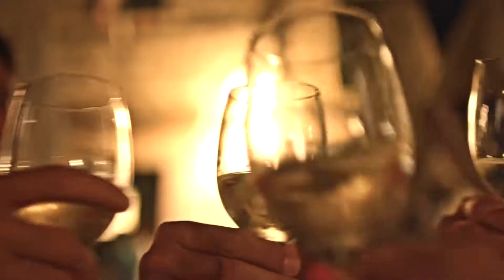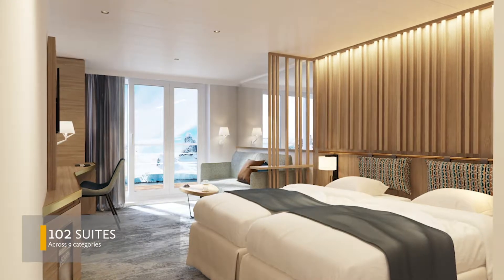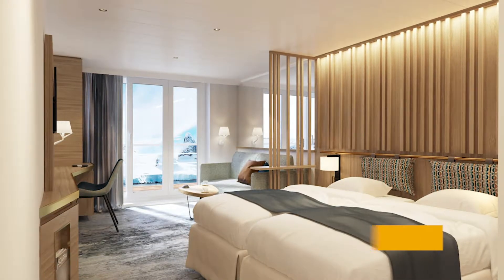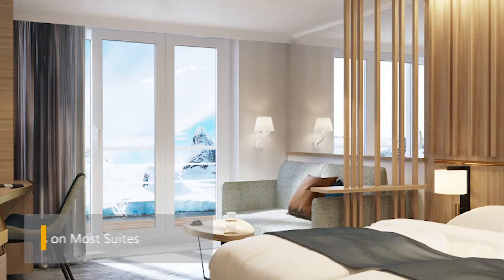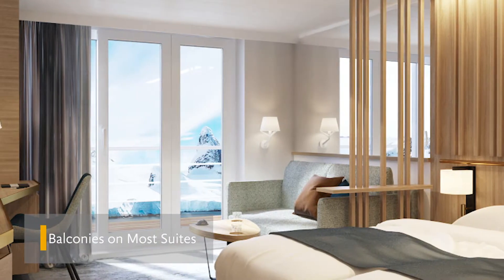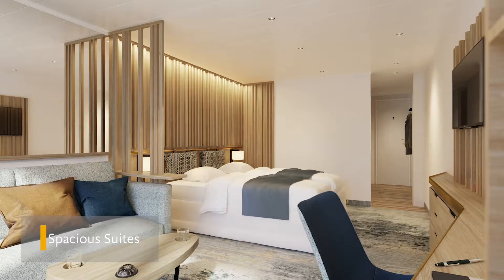Back on the ship, guests can relax in their choice of incredible spaces. Ultramarine's 102 suites across nine suite categories are designed to keep guests inspired by the breathtaking polar landscapes outside, while recharging for the next adventure. Ultramarine's suites feature balconies on most suites, the largest twin suites of its class, and six solo suites.